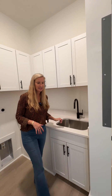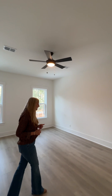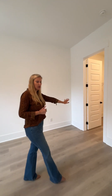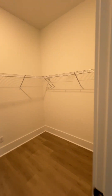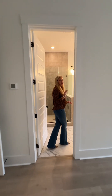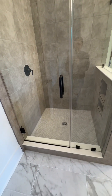Then you will step inside into the master suite. This is a beautiful master bedroom with natural light and a closet. We love that the master is downstairs in this model, and we also love this gorgeous walk-in shower.